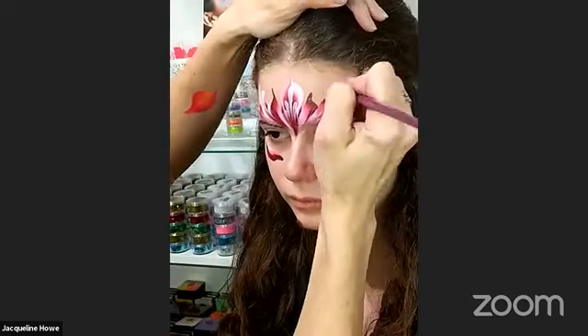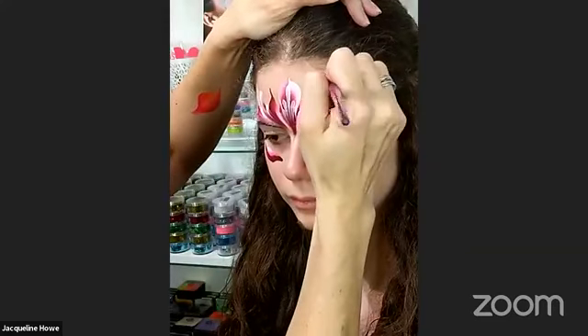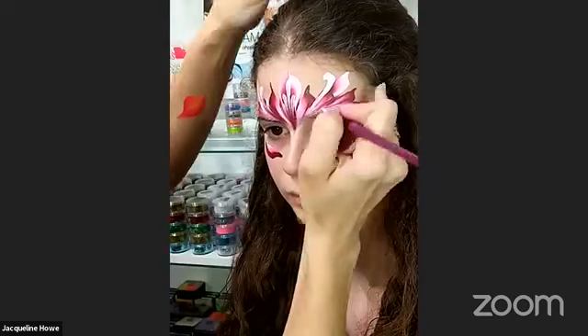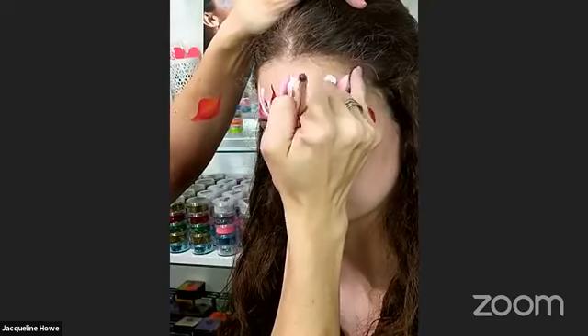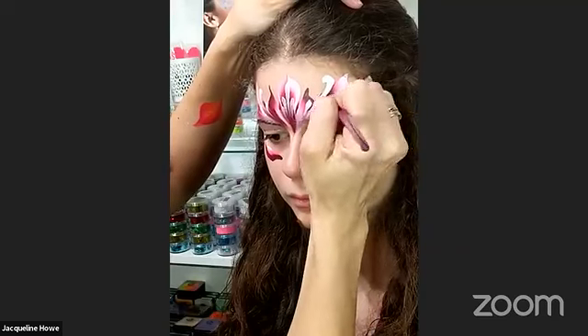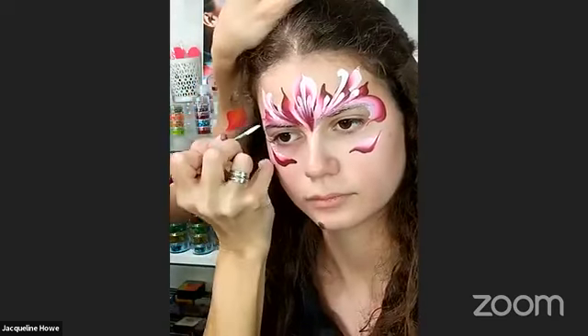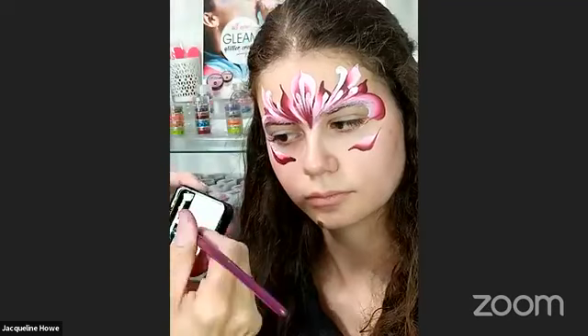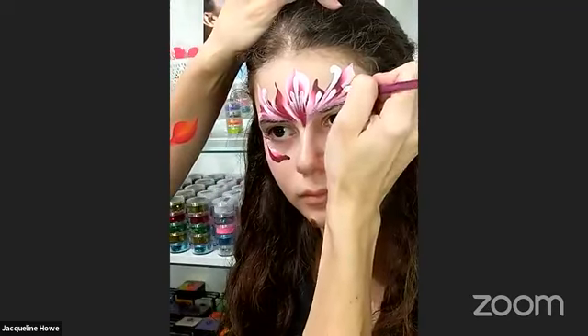I'm just adding swirls wherever I see fit — sometimes I do them forward, sometimes backwards. I think I can just kind of curve one in here and curve one over here.